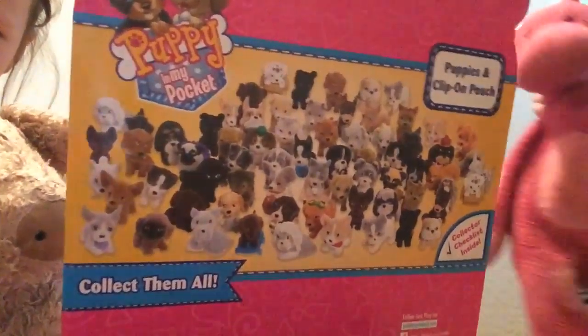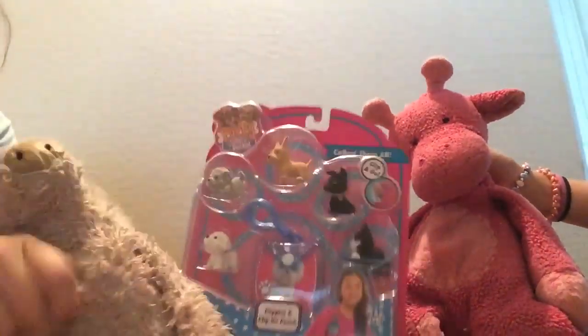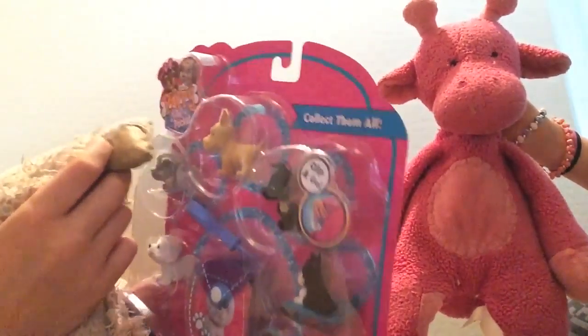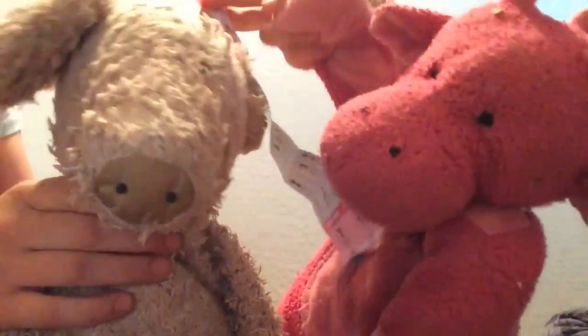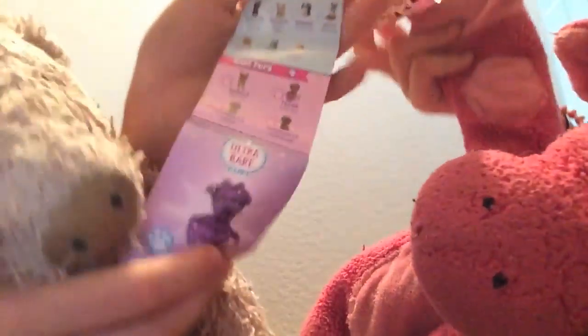Here are all the ones you can get. There are no surprises in this, but I still like all the puppies. It comes with five puppies — one, two, three, four — and a clip. So let's open it. This is what the list looks like and those are all the ones you can get.